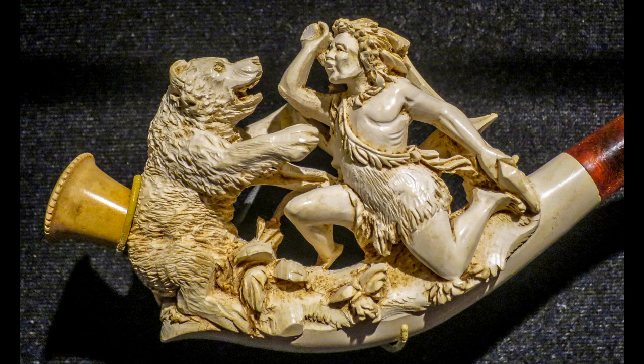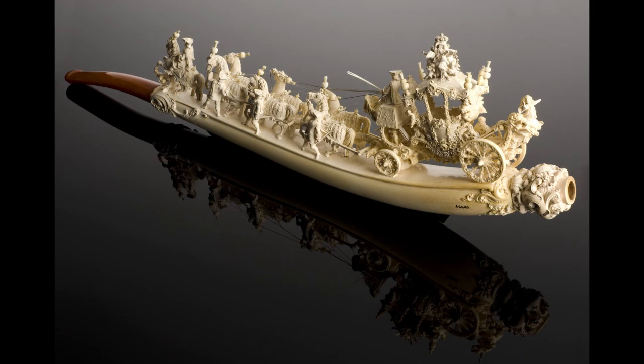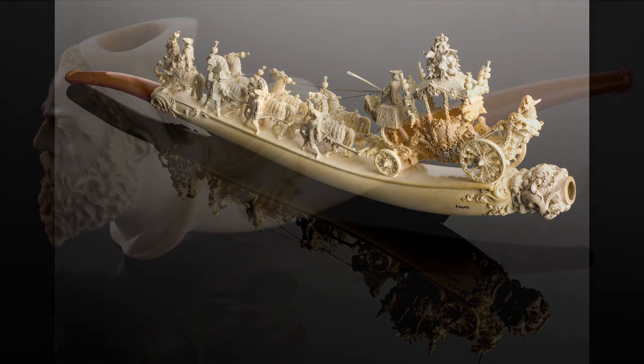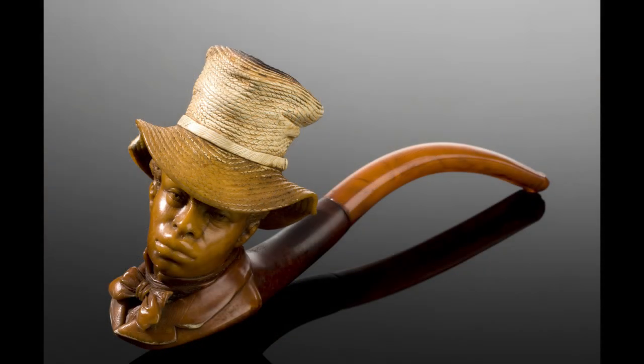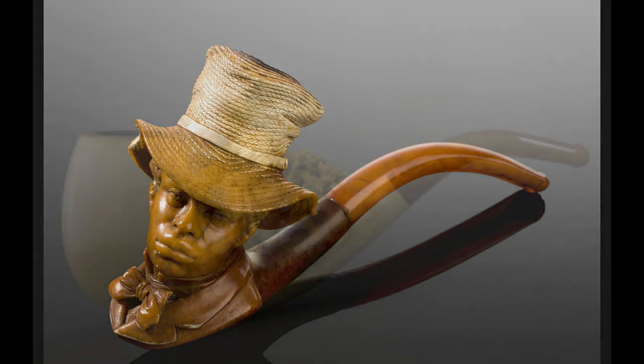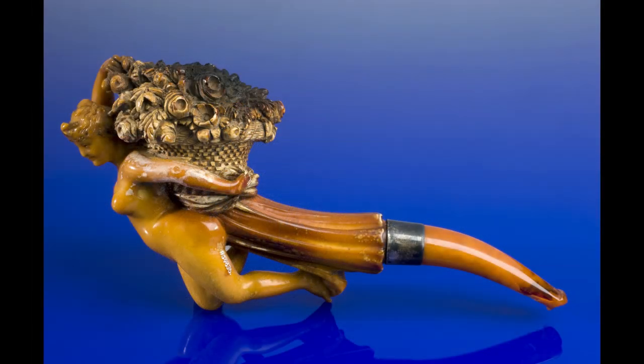Meerschaum carvings from Turkey are prized for their delicate beauty and fine craftsmanship. Carved from a soft white mineral that is found only in certain regions of the country, these intricate sculptures and figurines exhibit remarkable detail and precision. From lifelike depictions of animals and flowers to elaborate scenes from Turkish folklore,